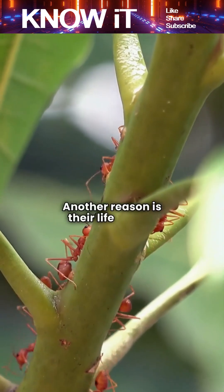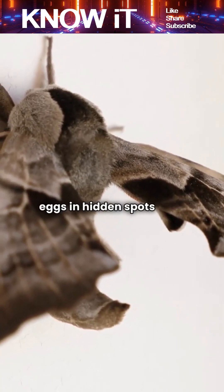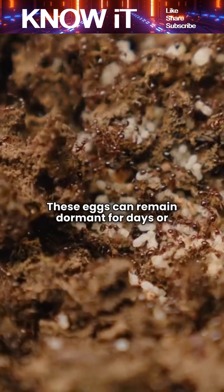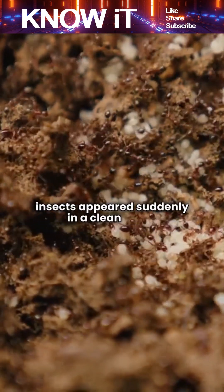Another reason is their life cycles. Some insects like moths or flies lay eggs in hidden spots, such as behind baseboards, under furniture, or inside cupboards. These eggs can remain dormant for days or weeks before hatching, making it seem like the insects appeared suddenly in a clean room.